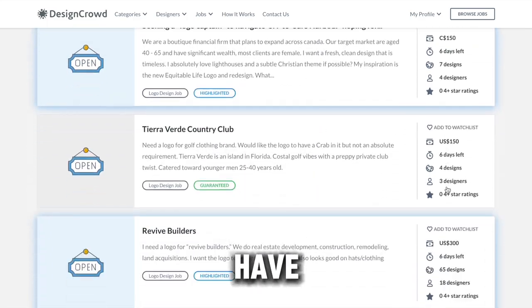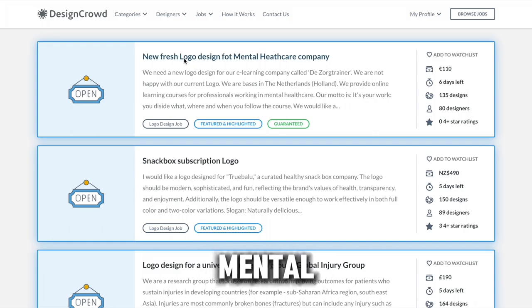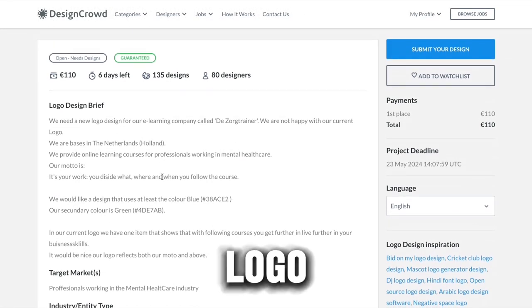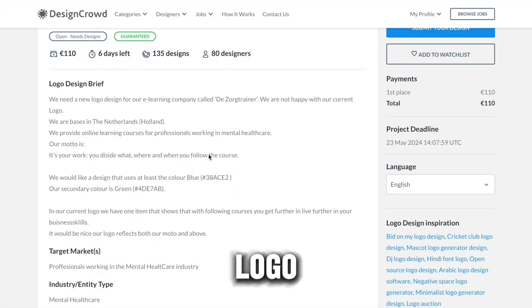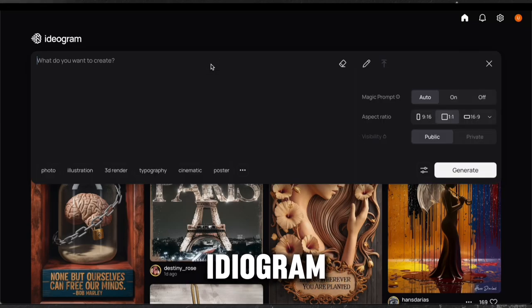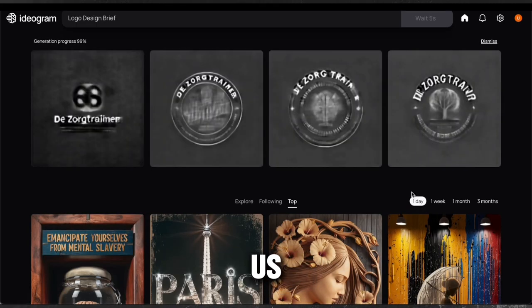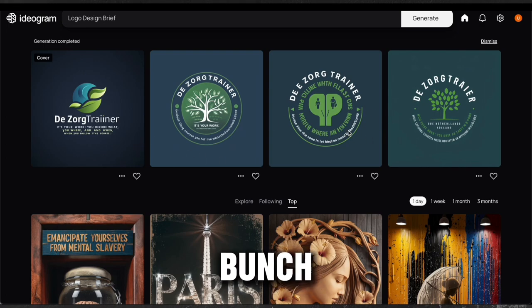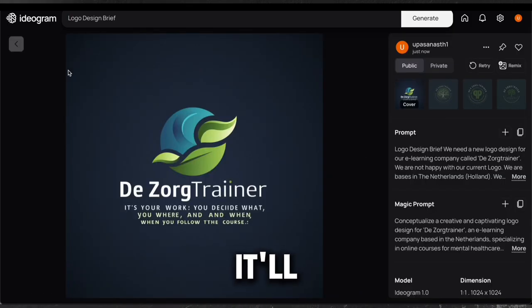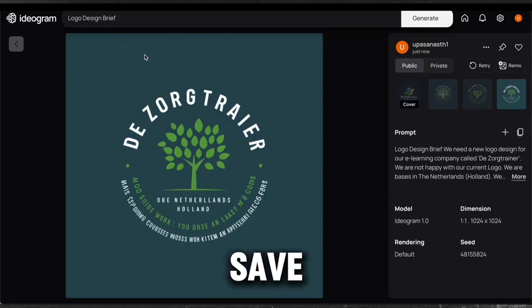You can see exactly how many designs have already been submitted and how many designers have submitted them. We click on one and find out they want a fresh logo for their mental health care company. They have the entire brief for what they want — the motto they want to reflect and even the hex codes for the colors they want in the logo. So what I do is copy this description, head over to Ideogram, and paste it in the description box. And bam — it gives us four different logos with the colors they wanted. You can even play around with the prompt until you get a great logo. When ready, click on each one and save — just right click and save the image to your device.